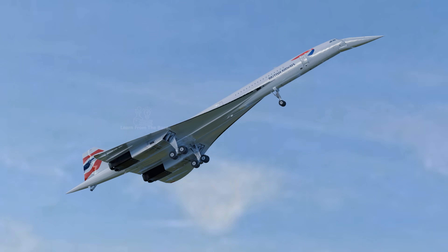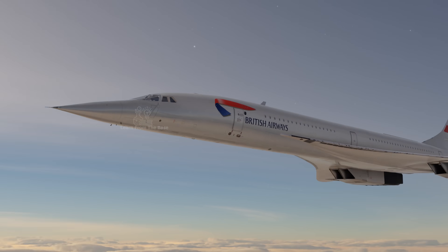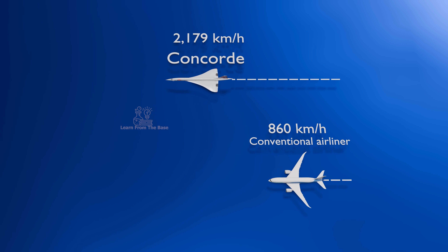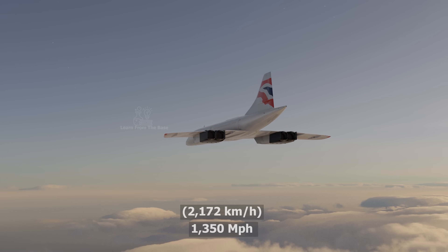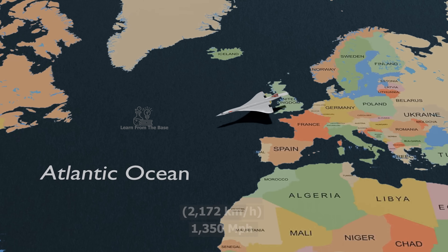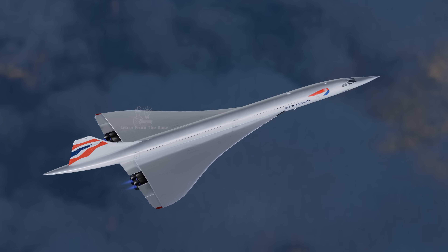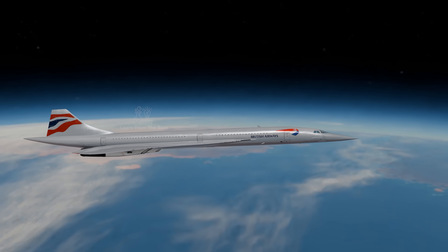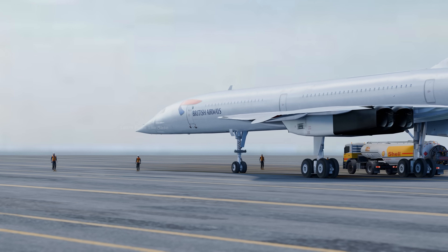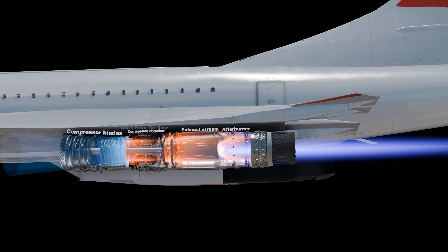This is the Concorde, a legendary supersonic passenger aircraft that could fly faster than the speed of sound and cruise at twice the speed of conventional airliners today, traveling at 1,350 miles per hour — fast enough to cross the Atlantic Ocean in just under three and a half hours. The Concorde soared at altitudes of up to 60,000 feet, allowing passengers to see the curvature of the Earth while traveling. Today we're exploring the unique features of this supersonic airliner and how it works.